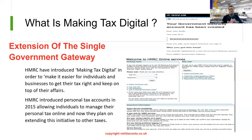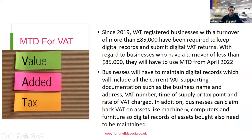HMRC want to help businesses keep on top of their tax affairs, and they are going to extend the government gateway homepage to other taxes. They've decided to start with VAT. With regard to Making Tax Digital for VAT, since 2019 VAT-registered businesses with a turnover of more than £85,000 have been required to keep digital records and submit digital tax returns.